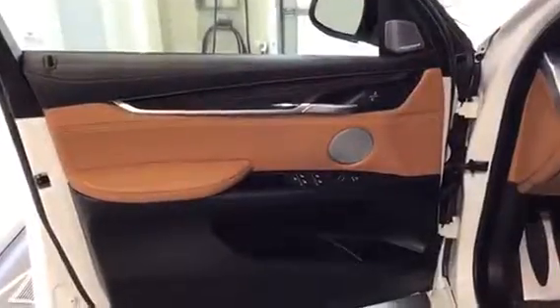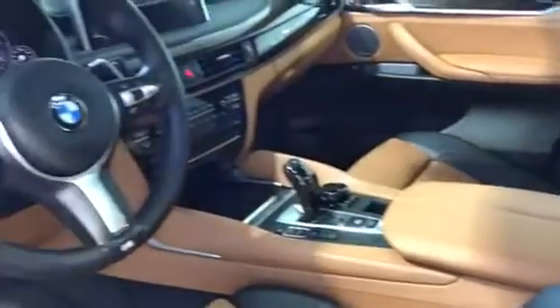Let's give you a preview of the gorgeous interior in the X6 — premium leather throughout, which is really awesome. In the back seats they've got dual climate control, lots of leg room, and heated seats, which is very nice.